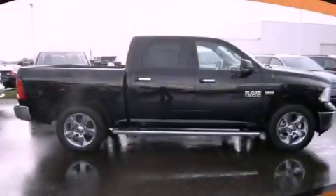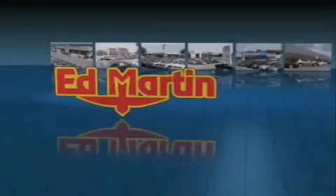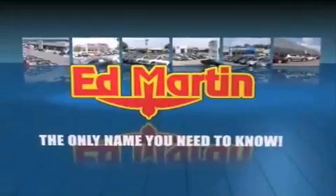This automobile won't last long at this price. Call and arrange a test drive now. Ed Martin, the only name you need to know for all your transportation needs.